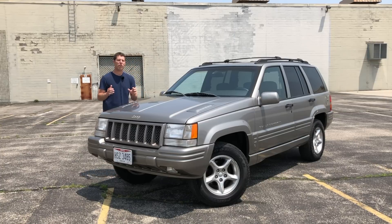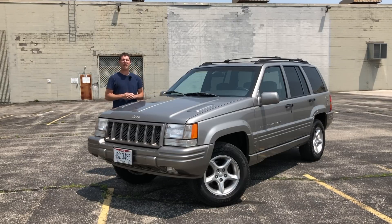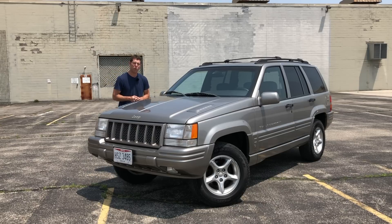Back in 1998, Jeep laid the foundation for the modern performance SUV with the Grand Cherokee 5.9 Limited. And although the 5.9 Limited was revolutionary in its concept, its actual formula was quite simple. Jeep simply took the existing Grand Cherokee, gave it a bigger motor and a much nicer interior, and the 5.9 Limited was born.